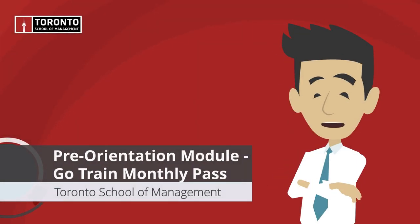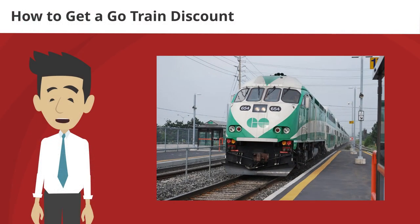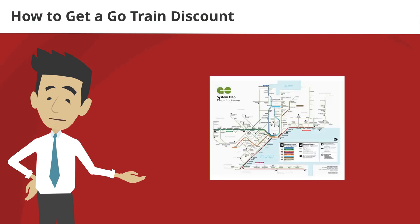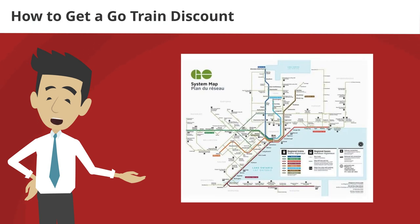Hello. In today's video, we will discuss how you can get a discount of up to 40% on the GO train. GO Transit is the main way to get around the Greater Toronto Area, or GTA. The GO also connects with 15 other municipal transit providers, such as the TTC and York Regional Transit, as well as several long-distance intercity bus services.